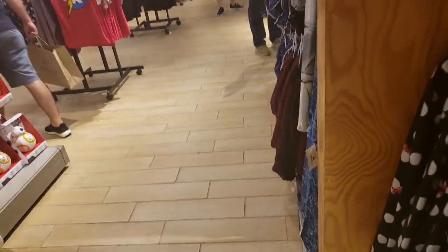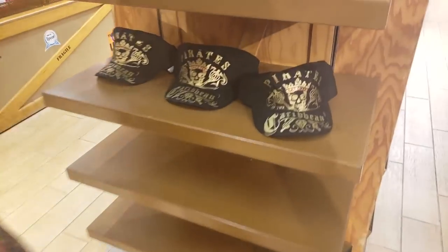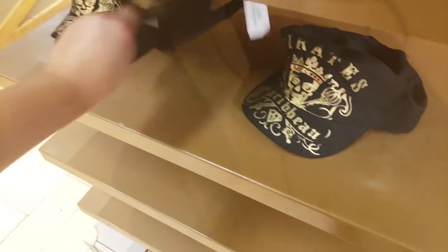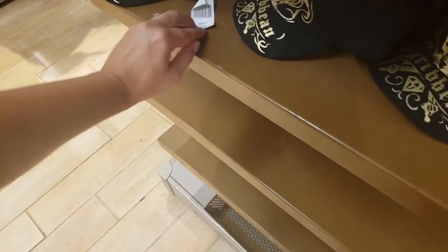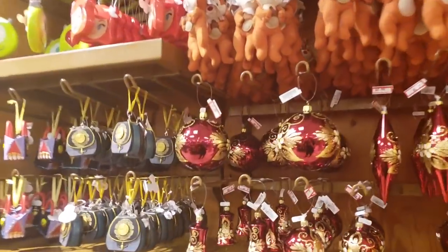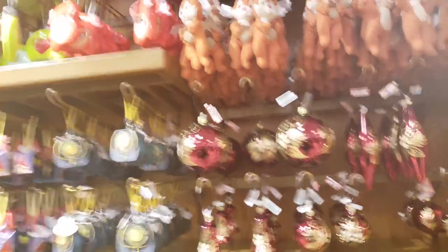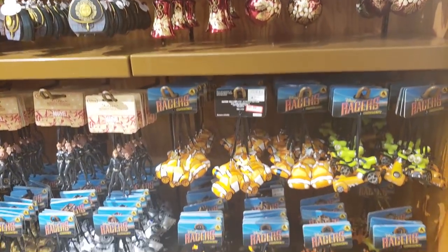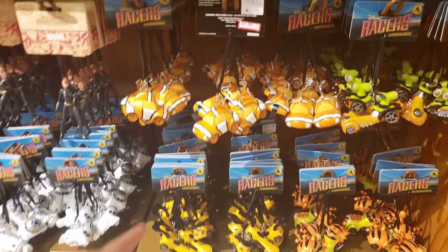Alright, moving on from the scarves. Look at this Pirates of the Caribbean hat — cute! Where's the price tag on this? $24.99 — I don't know if that's a discounted price. Let's see some Christmas ornaments — $2.99 for some of these, pretty. $4.99 for these.